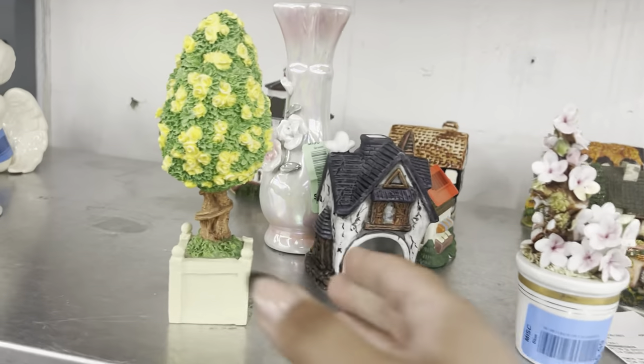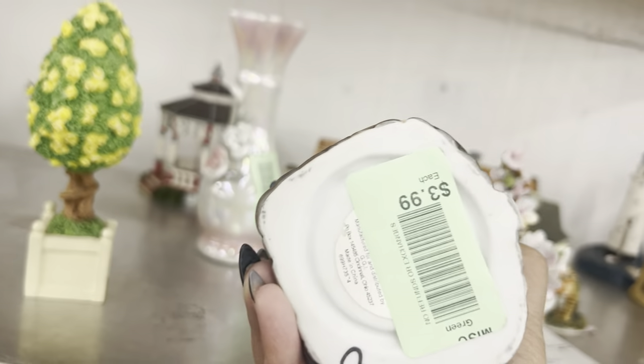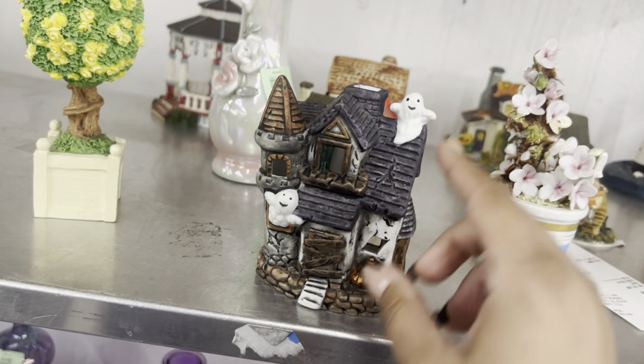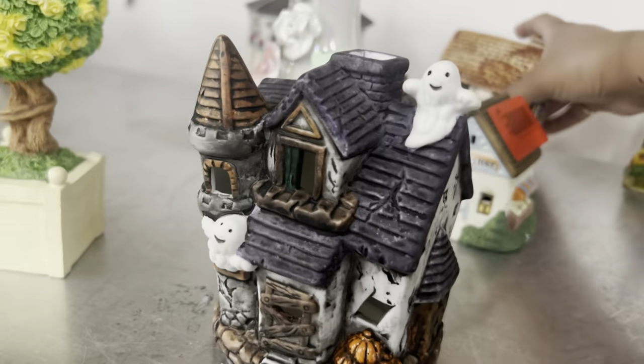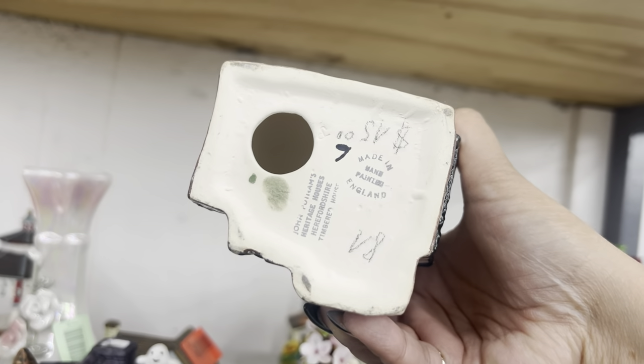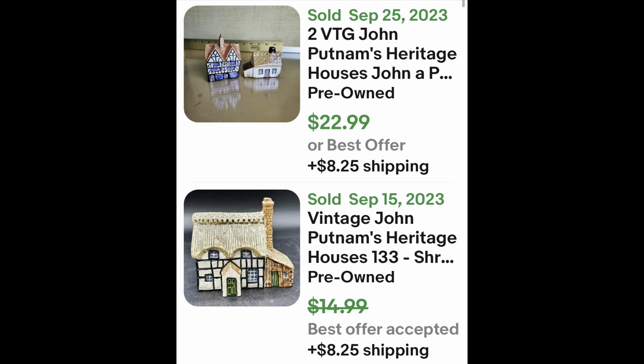For Halloween I did see this spooky house — it's like a little tea light thing, I just love the little ghosts. It's about four dollars, made in England, hand painted — John Putnam's Heritage Houses. I'm not sure if there's any value to that, it's $1.99. We'll have to check because I don't really know.